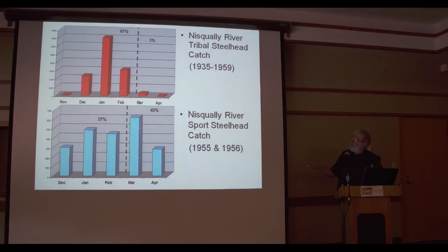Why the difference between tribal and sport catch timing? Number one, tribal fisheries are low in the watershed. Sport fisheries occur throughout the watershed, right up to the spawning grounds. Secondly, during the early period we get the most inclement water conditions — turbid water makes it difficult to harvest steelhead with sport gear but is ideal for nets. During clear water periods in the latter season, sport fishermen do very well, fishing right up to the spawning grounds. So somewhere between these two is probably the reality of historic run timing — this covers 1935 to 1959, well before the modern hatchery program.